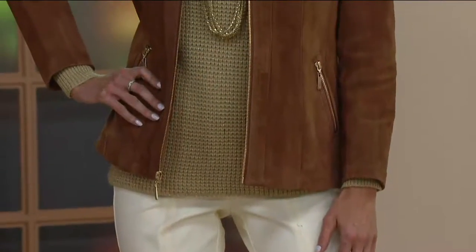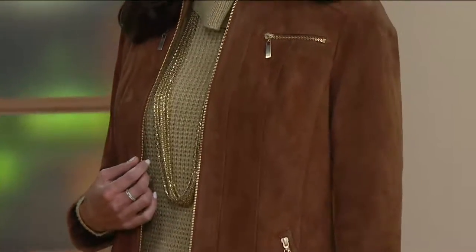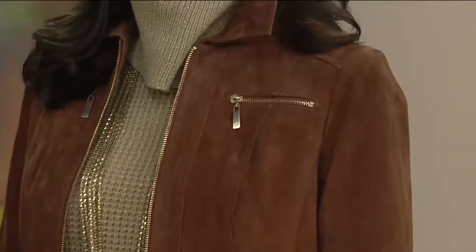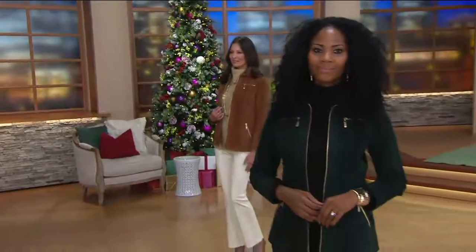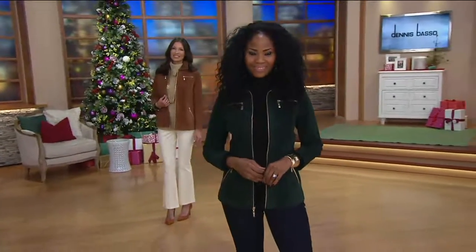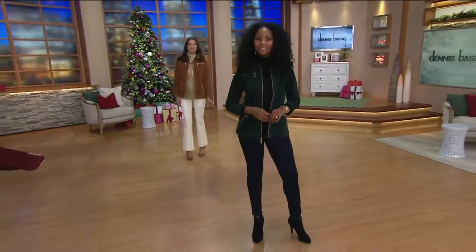You would never buy one of these colors if you had to send it to the dry cleaner, and these come out of the wash with perfection. The reviews on this are amazing. I love this aubergine color — what are we calling it? Dark berry. And they've done this gorgeous matte hardware — I think that's what makes this look so great.